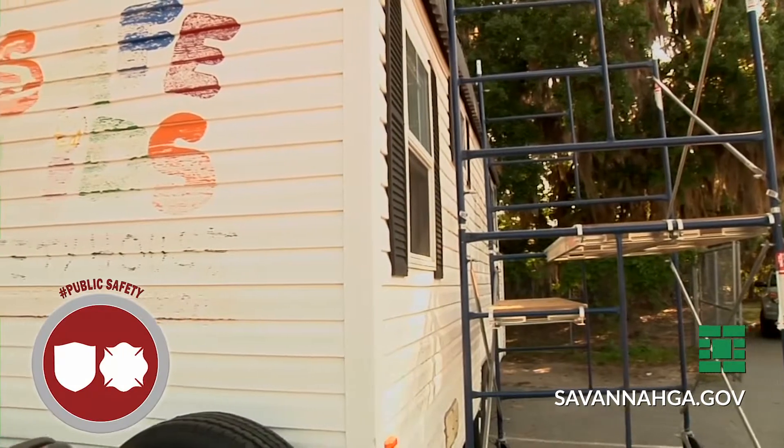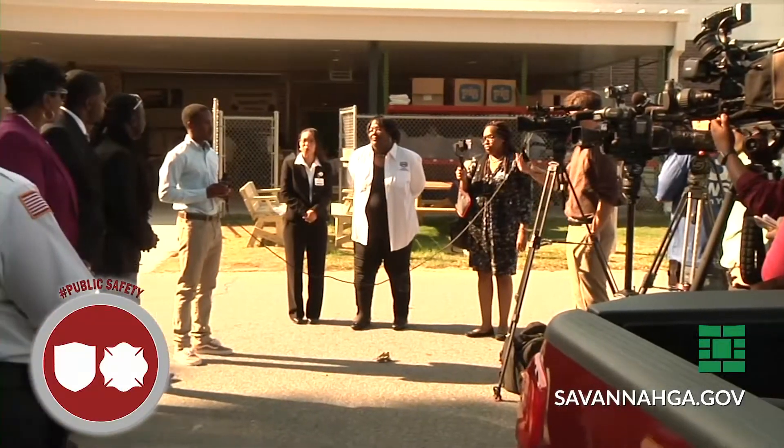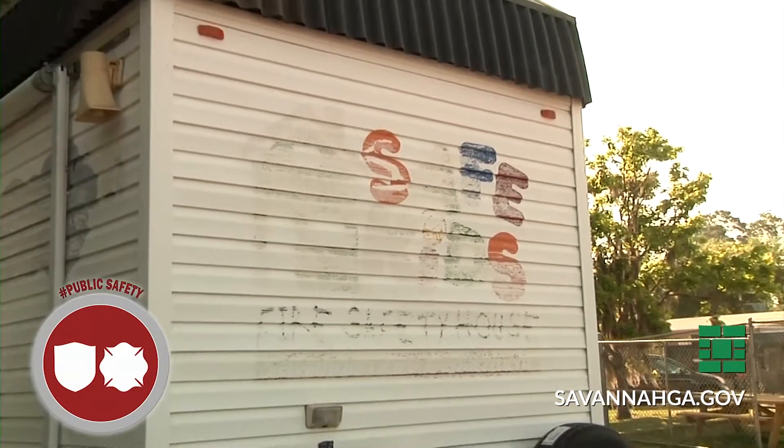The program consists of participating in life-saving fire safety lessons, providing children access to engaging grade-level books on fire safety and prevention, and, of course, to update and upgrade the fire safety house.